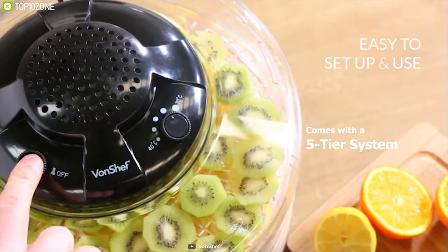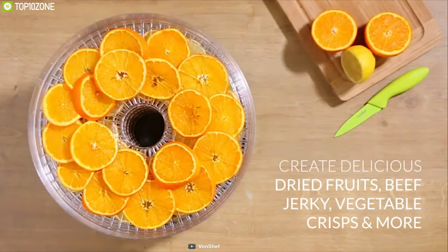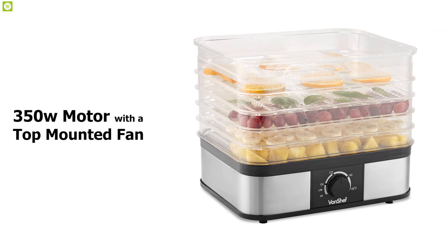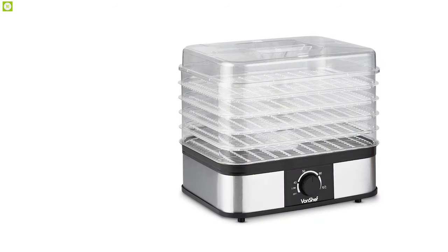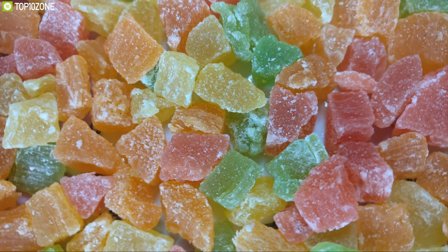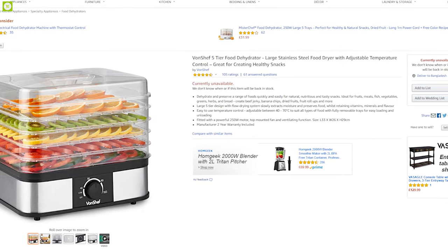It comes with a five-tier system that slowly extracts moisture and preserves food whilst retaining vitamins, minerals, and flavor. Its racks are also adjustable up to two different heights. It features a powerful 350-watt motor with a top-mounted fan, and you can control its temperature between 40 to 70 degrees Celsius. If you love dried fruits or want to preserve food for an extended period, the One Chef Five Tier Food Dehydrator is the right choice, available online.